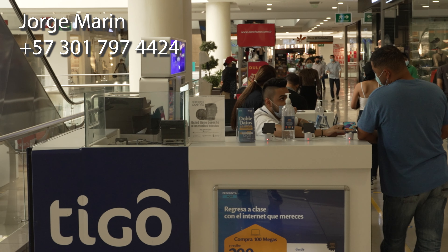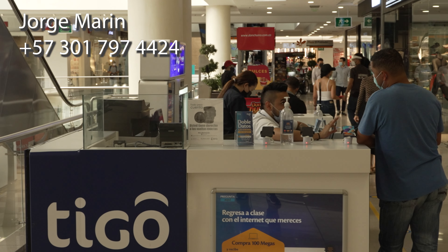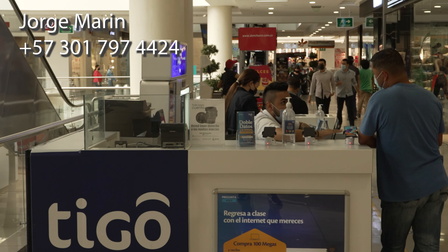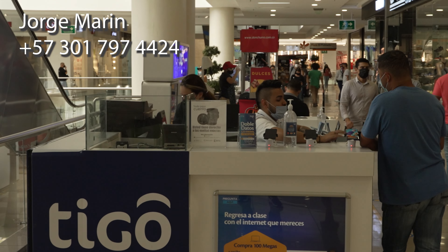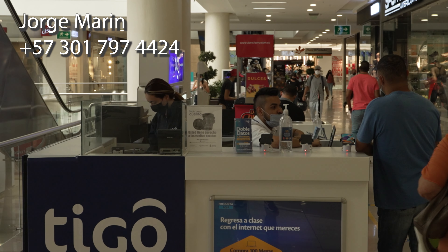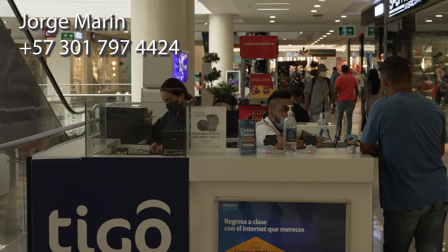This is exactly what I did. The guy I talked to is Jorge Marin. You can actually text him on WhatsApp. The country code is plus 57 and the number is 301-797-4424.